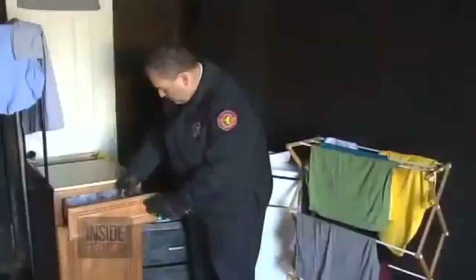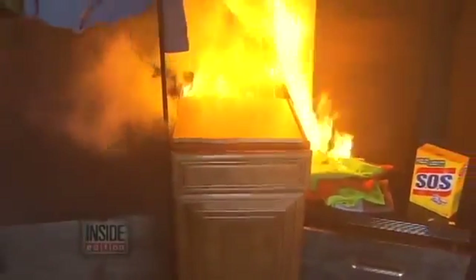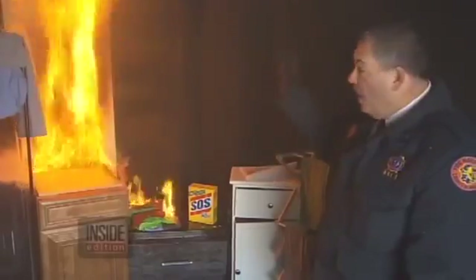So how dangerous can 9-volt batteries be? To demonstrate, we had Nassau County, New York Fire Marshal Vinnie McManus simulate a fire that can break out inside anybody's junk drawer. When the battery is in a drawer and comes in contact with other metal objects, that's where that spark can occur and the fire can happen. First the drawer smokes and then quickly goes up in flames. You can see how a simple fire in a kitchen drawer can quickly extend to involve the whole cabinet and the upper cabinets, causing amazing devastation very quickly.